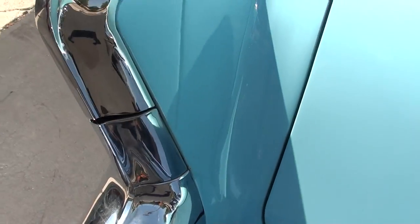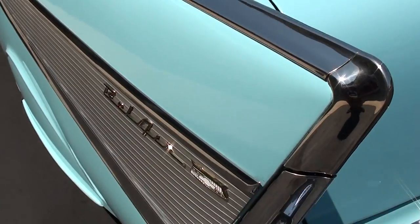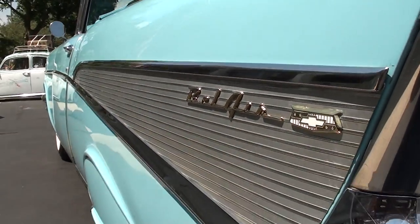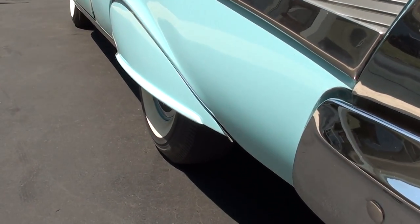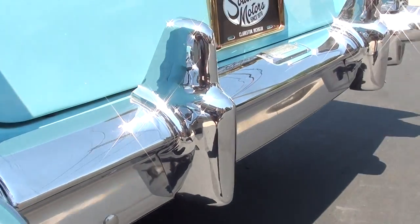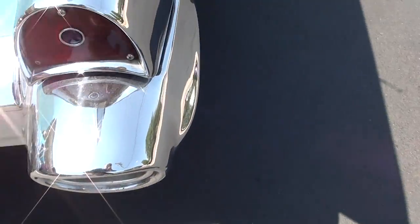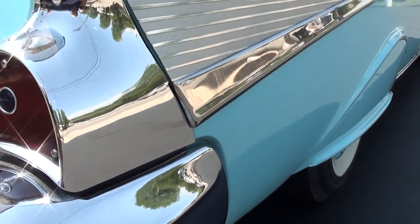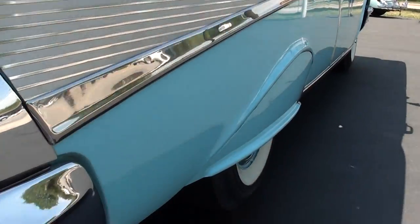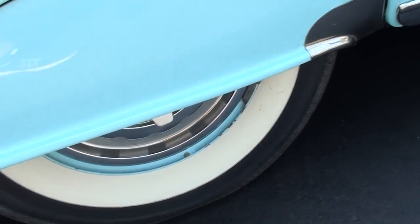It's got the blue dot taillights. Of course, '57s are pretty cool — it's got the hidden fuel lid. Nice and straight down the sides. Fender skirts. It's got the original wide whites — I think those are BF Goodrich Silver Talons, bias-ply, which is what they came with. Dual exhaust. The chrome is excellent on this car. It's got the original wide whites with the steel wheels.